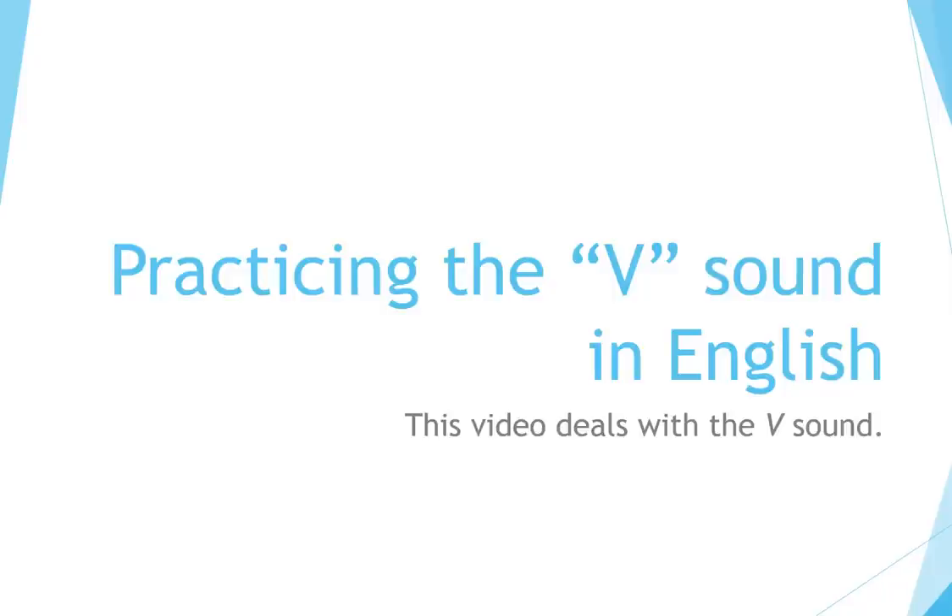Practicing the V sound in English. This video deals with the V sound.